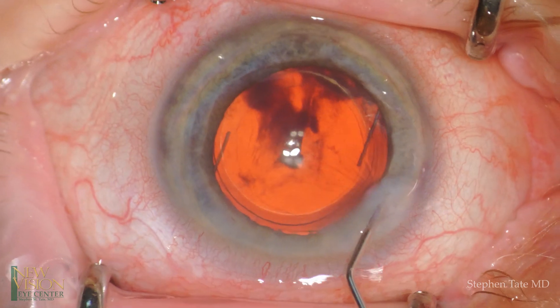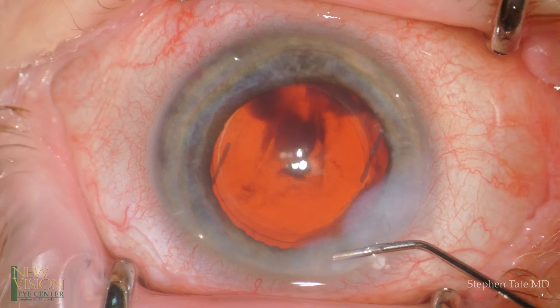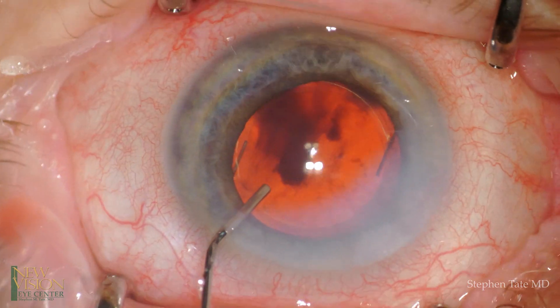The wounds are hydrated, followed by intracameral administration of antibiotic, completing the case. I hope you found this video useful and thanks for watching.